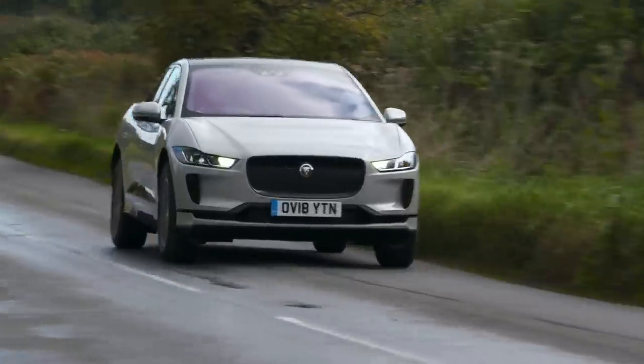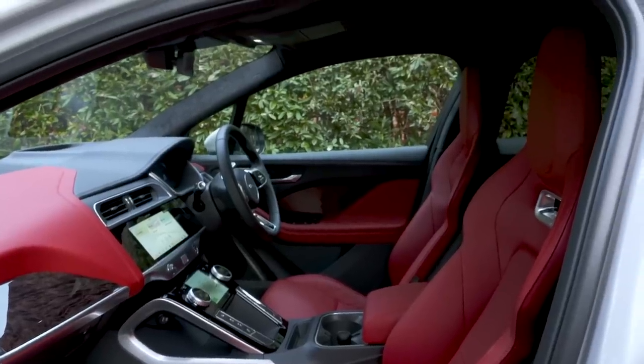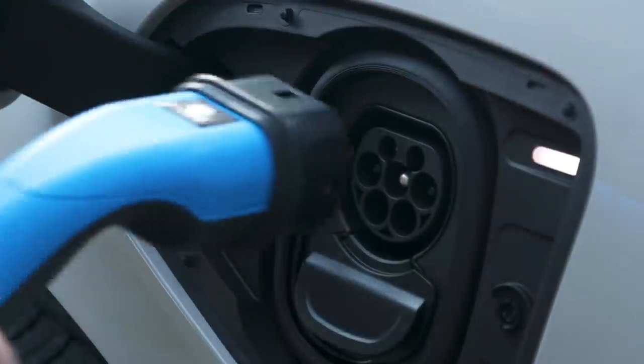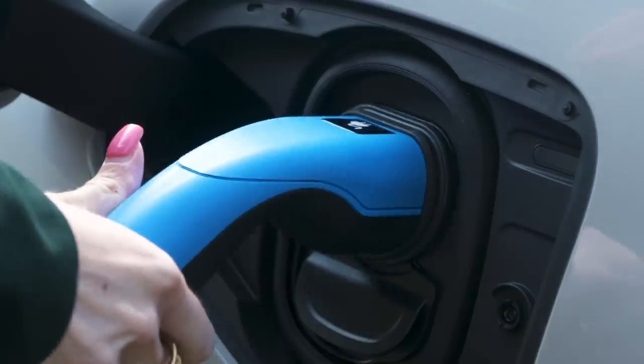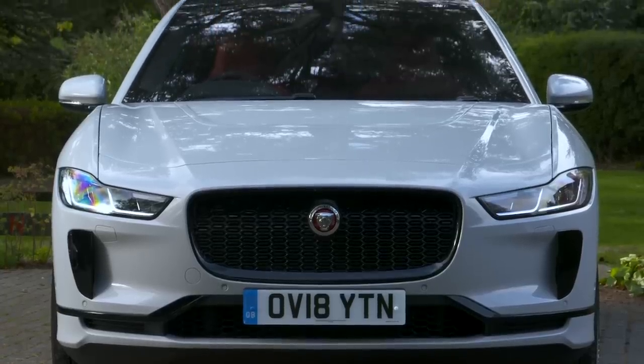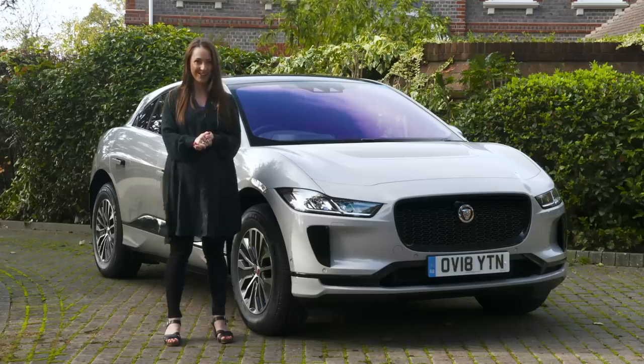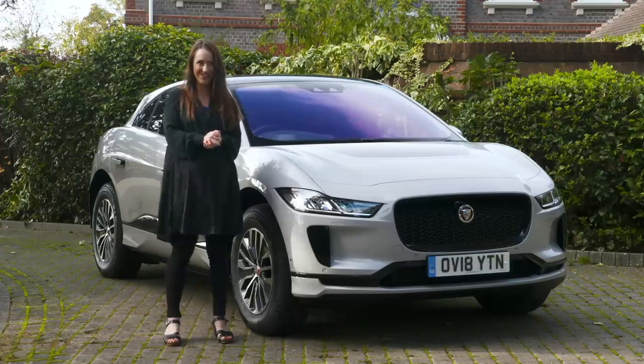Has Jaguar created a truly revolutionary product, and is it practical enough to convince you to buy an electric car or an electric SUV? That's what we'll find out in this review. And remember, we don't just review cars at What Car — we can help save you thousands on your next new car. Just go to whatcar.com and go to our new car deals section. First though, let's see what it's like to drive.